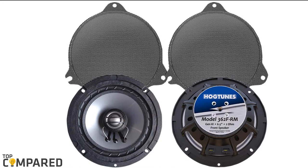In my opinion, I would go for the Hogtune 362 FRM front speakers. The device backs with a decent power of 125 watts with an additional 20% louder sound output. Most importantly, the replacement coverage makes it a product of a lifetime without a worry.